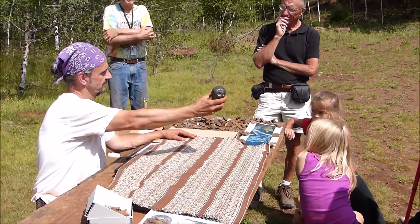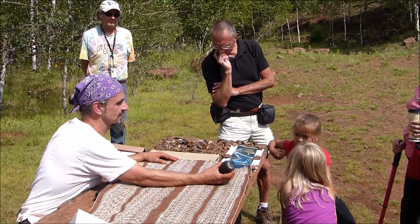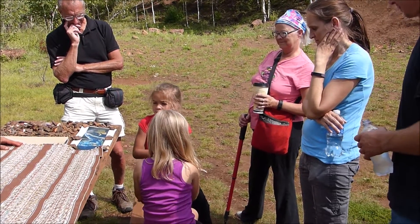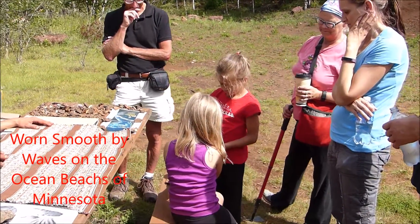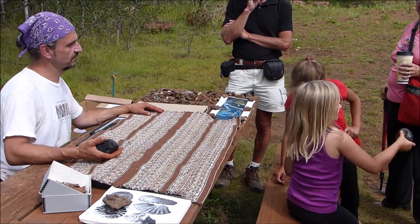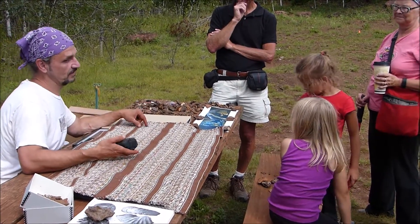Do you know what that is? This is iron — a specific type of iron called hematite. This is like 80 or 90% pure iron. You can go ahead and feel that. Very smooth. And what else about it is different? It's kind of heavy. Do you know things that are made out of iron, like a hammer or an anvil? Those things are heavy. That's where all the iron comes from that we make tools.